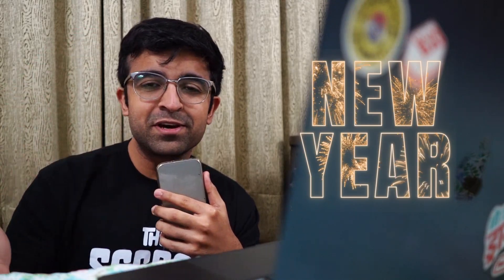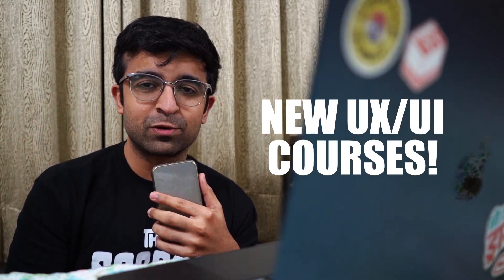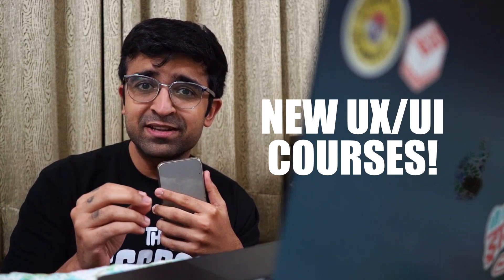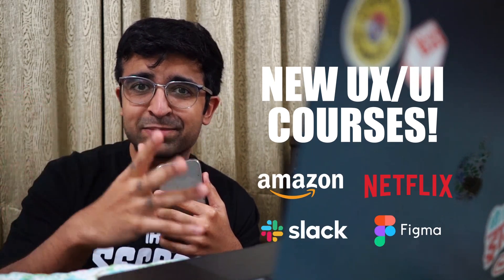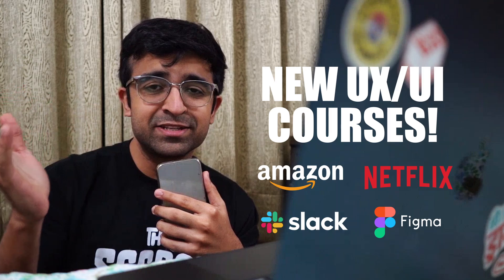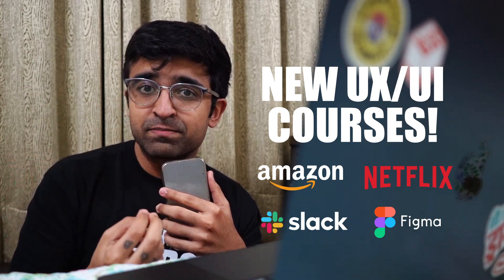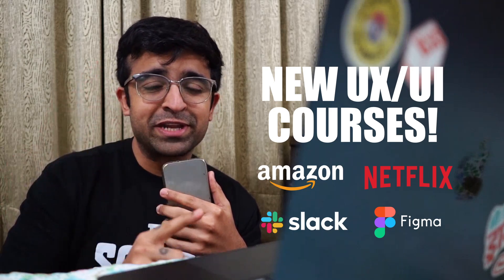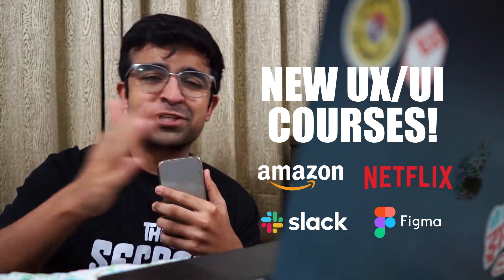Hey everyone, happy new year! We're starting the year off with some really cool UX/UI courses which are not only free of cost, but some of these are from top companies like Amazon, Netflix, and so much more. I was able to find some courses based on these companies and some of these are mind-blowing. Everyone needs to check them out. So without further ado, let's just get started.